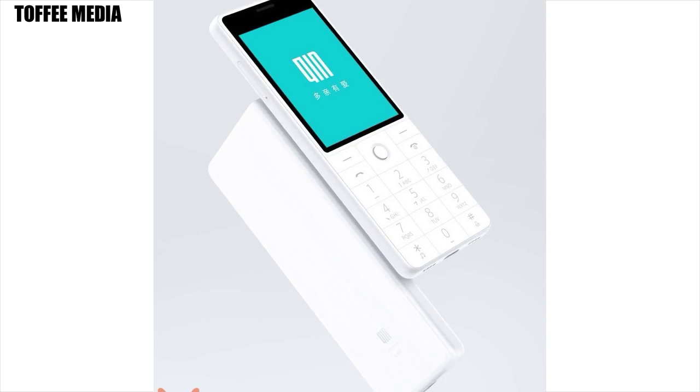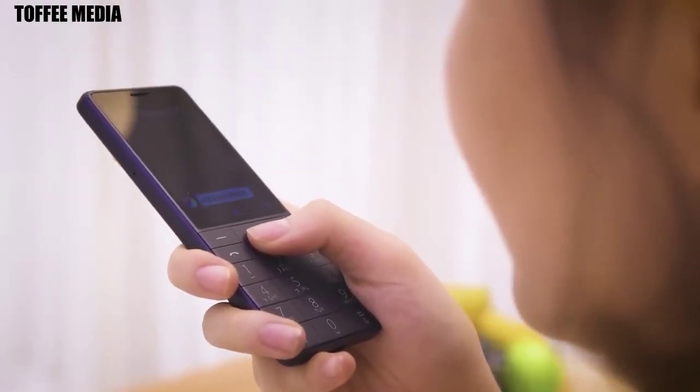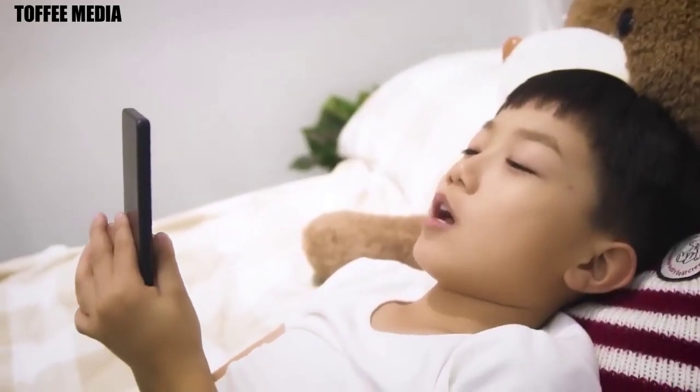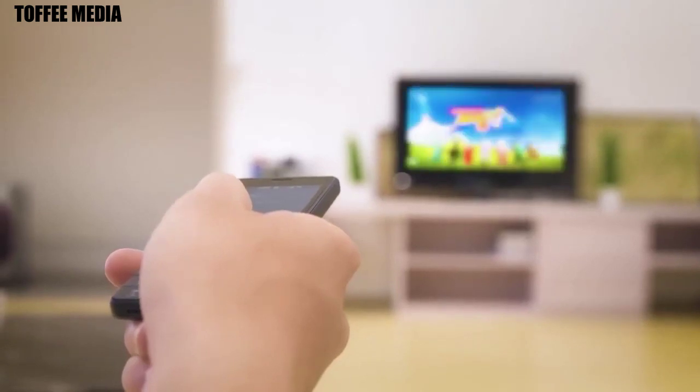The phone is backed by a 1480mAh battery which claims to offer up to 15 days of battery life on standby and 420 minutes of continuous voice call. Like other feature phones, Keen 1 also features an alphanumeric T9 keypad. Keen 1 is also the first feature phone to come with a USB Type-C port.